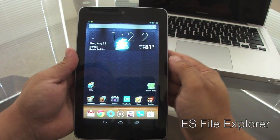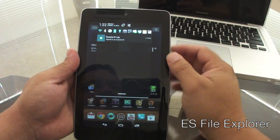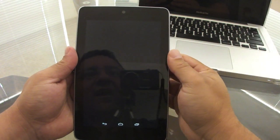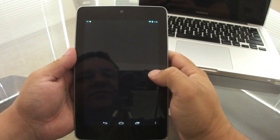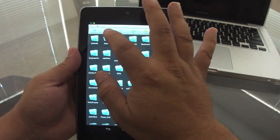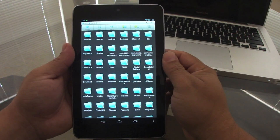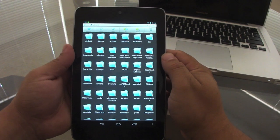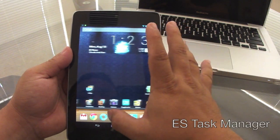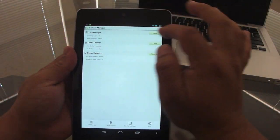Another app I use religiously on my Nexus 7 and any other phone is a file manager. If you want access to your folders or want to create folders on your SD card or internal memory, download ES File Explorer. It's an amazing file explorer — very beautiful — and gives you full control over all your folders, apps, and files. It also works as an unzip tool for zip files.